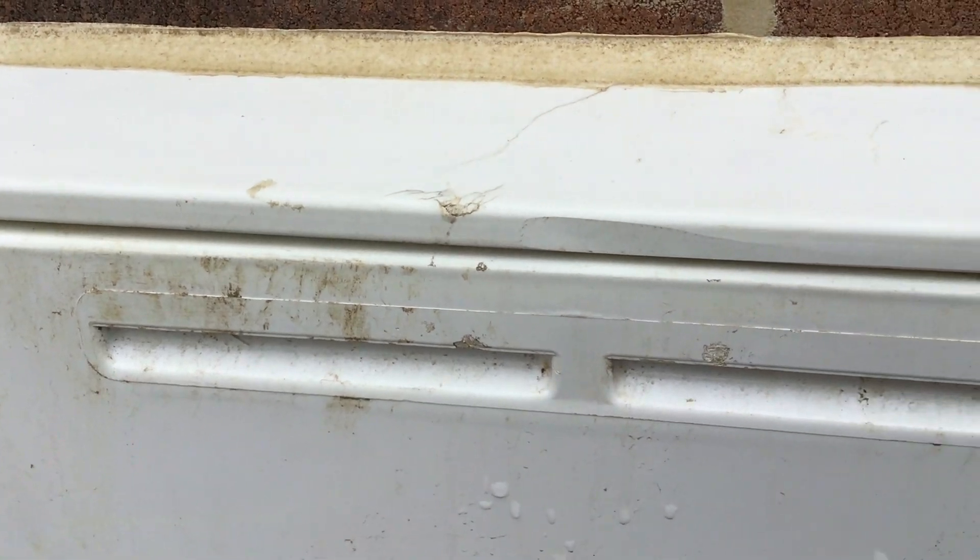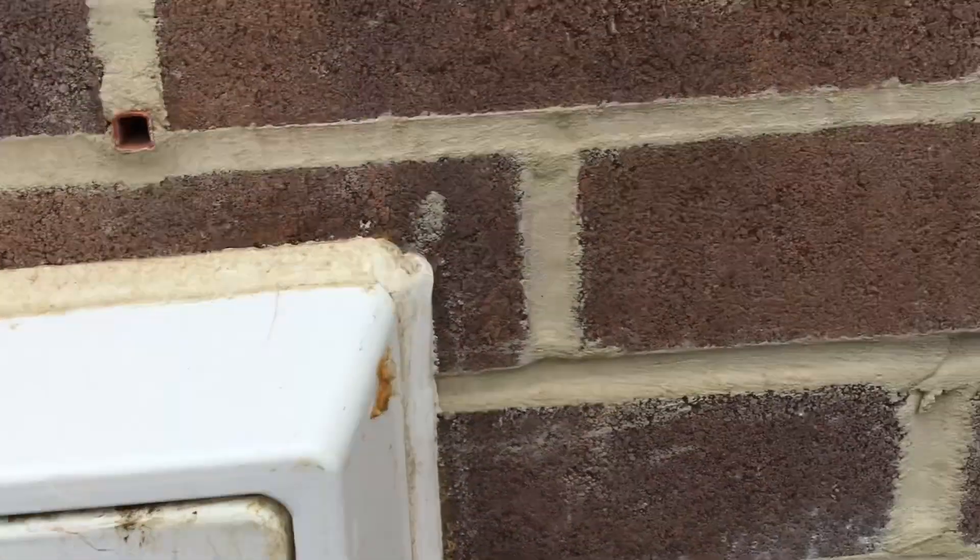The gas box is damaged — damaged on the top, damaged on the side. That needs repairing and should have been picked up.